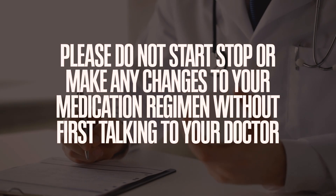Now, a quick disclaimer that this video is for informational purposes only and does not replace medical advice from your doctor. So please do not start, stop, or make any changes to your medication regimen without first talking to your doctor.